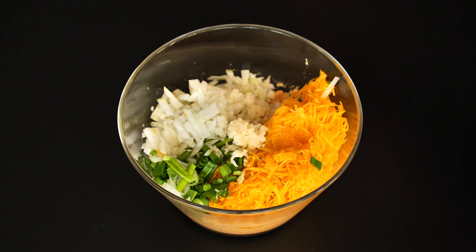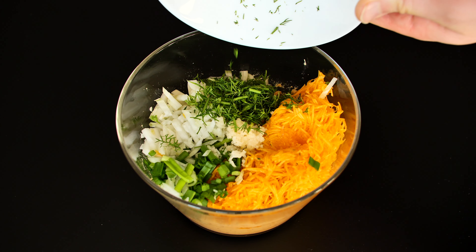Add a heaping tablespoon of fresh dill. If it's not available in your country, use parsley instead.